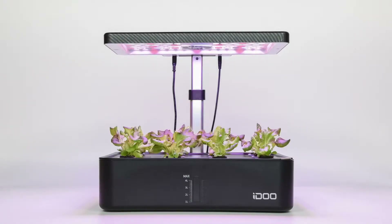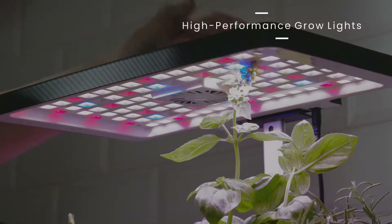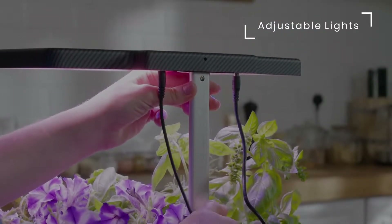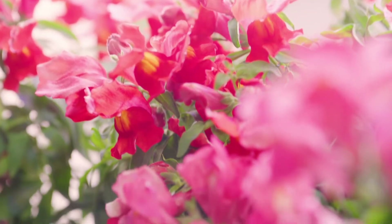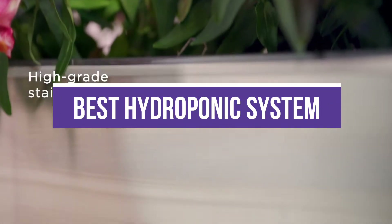Hydroponics, the practice of growing plants in water rather than soil, is widespread because it offers users a way to produce a bounty of plants in a relatively small area in an indoor garden. In addition, hydroponic growing provides several other benefits, including a reduced risk of soil-borne plant diseases. In this video, we will recommend the 5 best hydroponic systems.